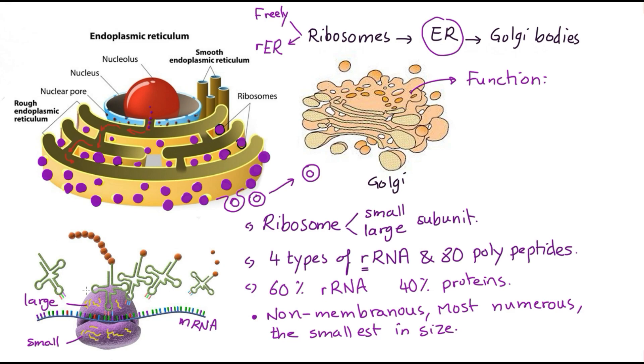Different tRNA, or transfer RNA, molecules each carry a specific type of amino acid — such as methionine, valine, glycine, or phenylalanine. They go to the ribosome, deliver their amino acids, and the amino acids attach together to form new proteins. These proteins can be used inside the cell or packaged in vesicles and sent to the Golgi apparatus.